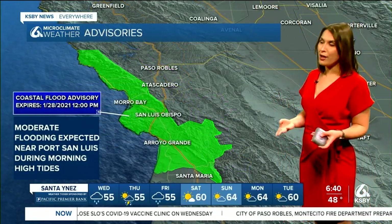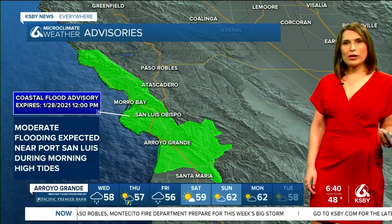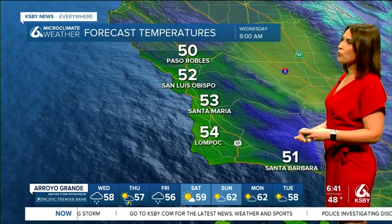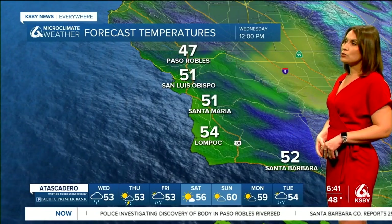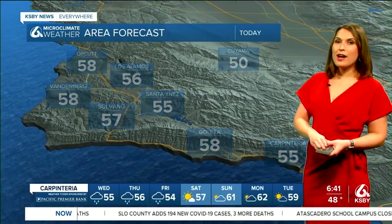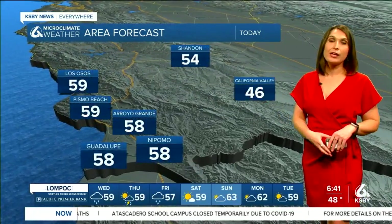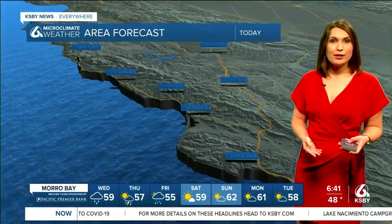Back at the coast, we're still under that high surf advisory, but now we also have a coastal flood advisory — moderate flooding is expected near Port San Luis, especially this morning with those higher tides. Talking about temperatures, similar to what we had yesterday — hanging on to the 40s for some of our inland valleys through about 9 o'clock this morning. Daytime highs are going to be chilly, closer to about the mid 50s depending on where you are. Areas like the south coast region in Santa Barbara could reach the low 60s. For California Valley, closer to the mid 40s; upper 50s for your Five Cities region, with similar temperatures along the north coast.